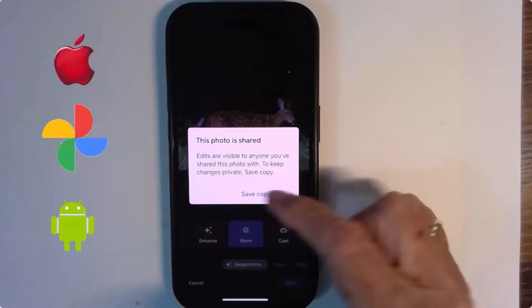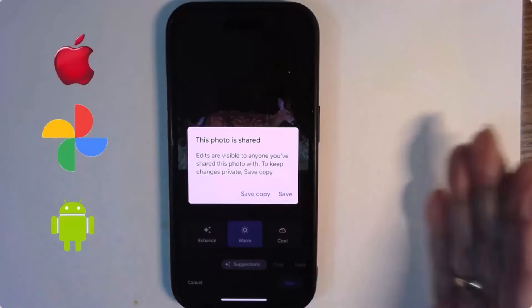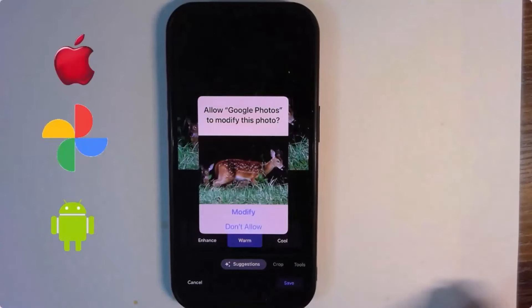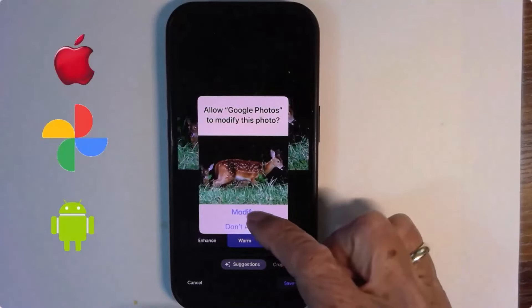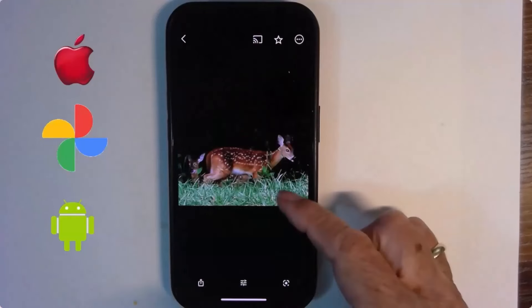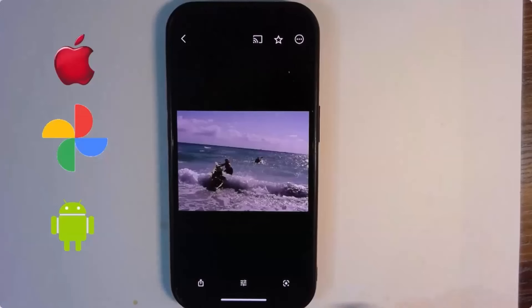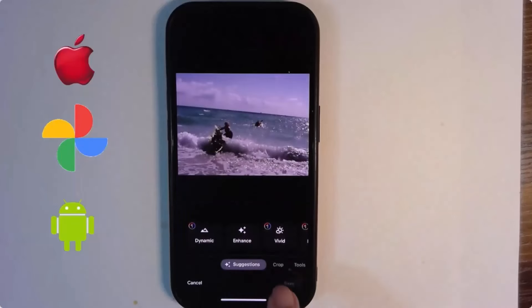In the bottom right corner, I just tap Save, and this photo will be edited. I could Save a Copy to make a whole other picture, but that gives me two pictures — I prefer just Save. Since this is on the device, you need to give permission to modify that picture on the device.